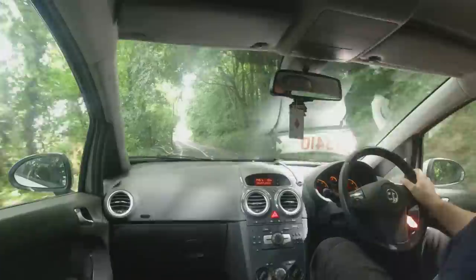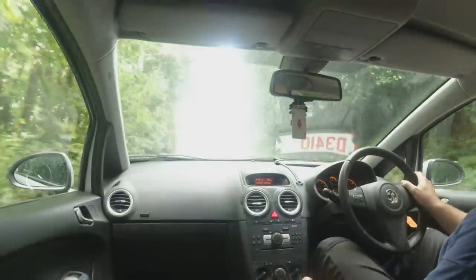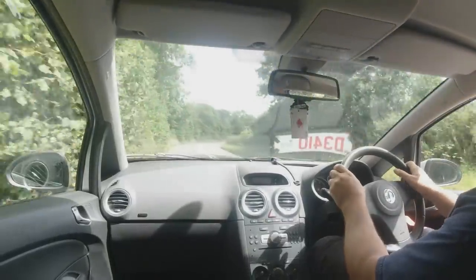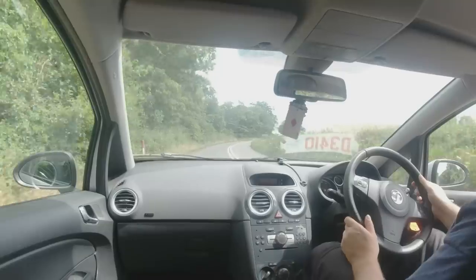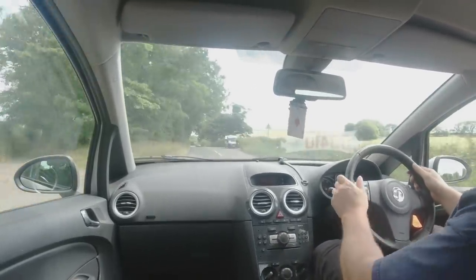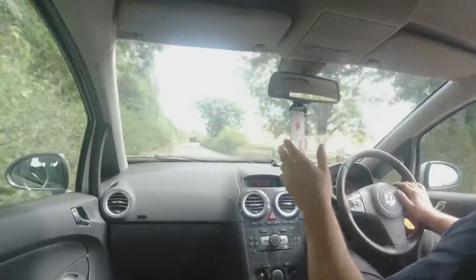It's only done 56,000 miles. I can't remember the history — we'll have to go through the book in a bit, but I kind of remember it did have good history. I've been driving it for about 10 minutes or so and it drives well. It actually feels quite nippy for a 1.2 Corsa — unless it's a 1.4 and I've messed up.